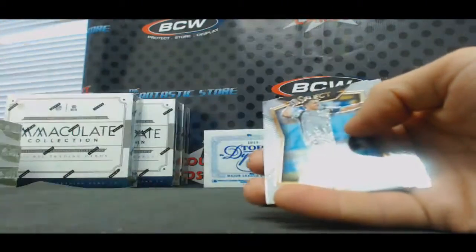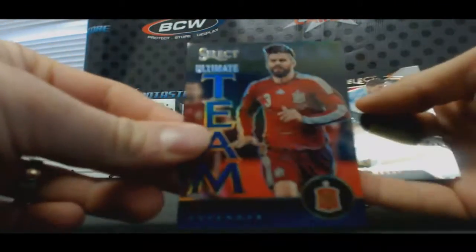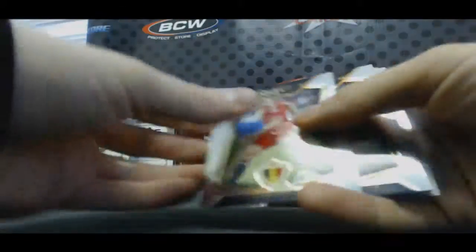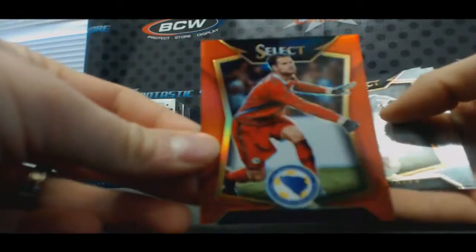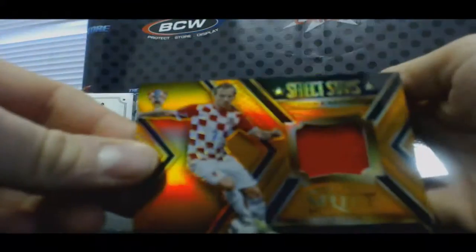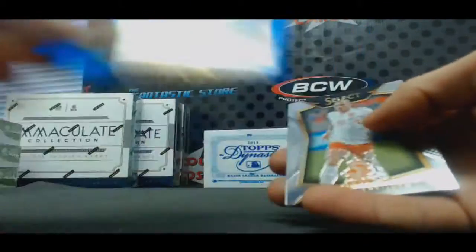Yeah, I can do this for you, not a problem buddy. David Luiz. Cano. Pique blue. Shoot it on over. Red Bugovic. Rakitic jersey to /149. And last pack — blue Manzukic.